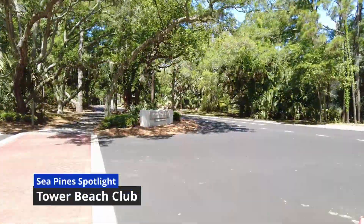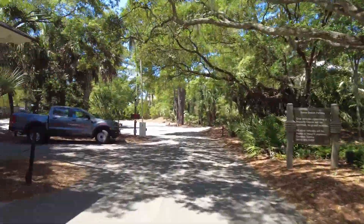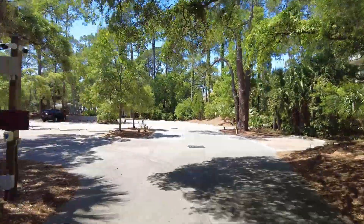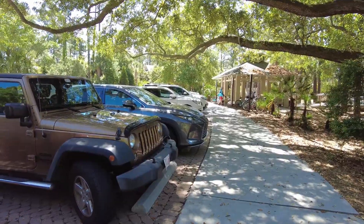Another beautiful day in Hilton Head and in Sea Pines — it's time for another Sea Pines Spotlight. Today we're at the Tower Beach Club, which is for property owners in Sea Pines. It has gated security, as you can see, and it's a very nice amenity here in Sea Pines. You can see plenty of parking available.